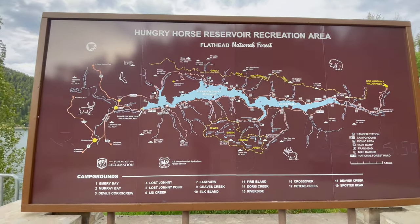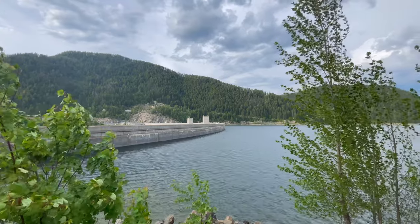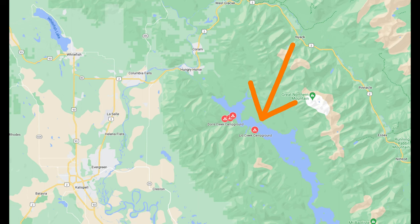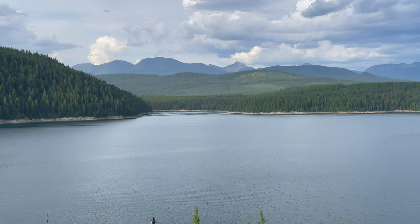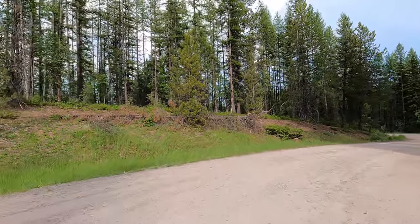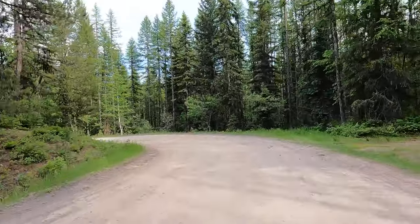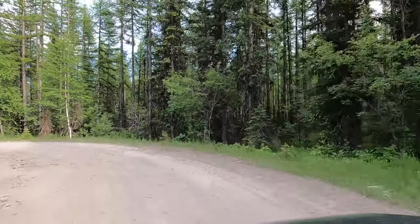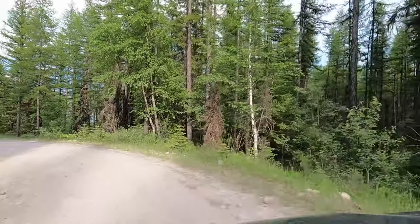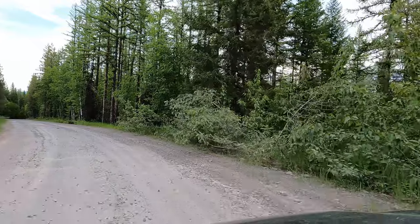Welcome back for another Campground Recon Adventure. We're at the Lid Creek Campground. This one is fourth in a series from Hungry Horse Reservoir in the Flathead National Forest, not far from the west entrance of Glacier National Park.